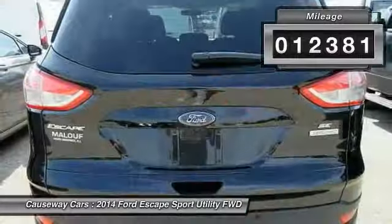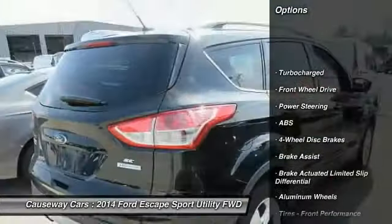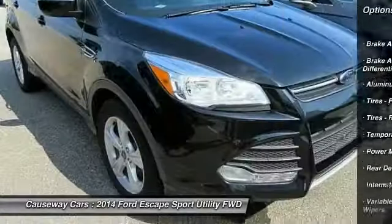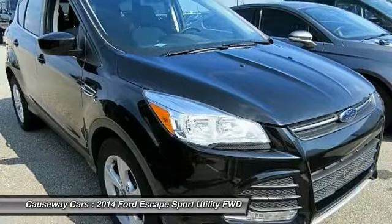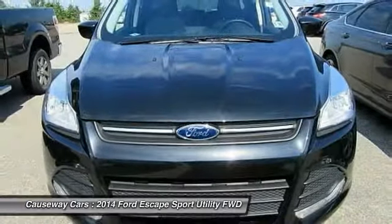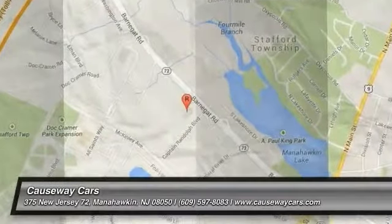This vehicle has less than 15,000 miles. Here are some of this vehicle's great options: stability control, traction control, keyless entry, anti-lock braking system, steering wheel audio controls, back up camera, Bluetooth, power steering, adjustable steering wheel, driver airbag. Come see the car for yourself.